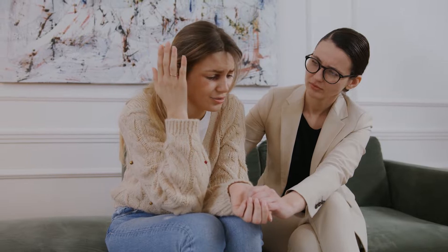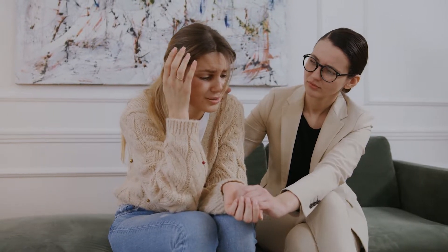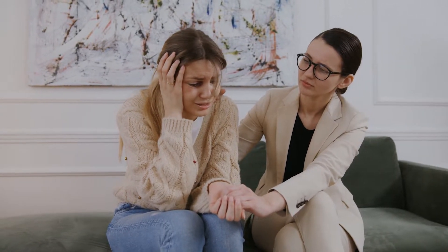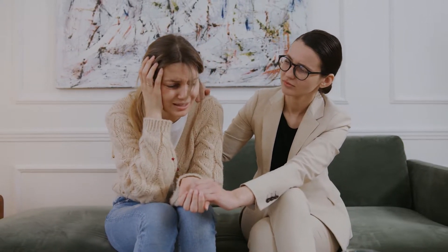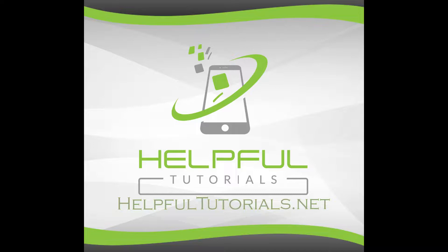I definitely know how frustrating this can be with your voicemail popping up all the time. So let's go through and show you some ways of turning it off. Welcome everybody, I'm Kevin from HelpfulTutorials.net. If you're new and you like iPhone tips, tricks, and tutorials,